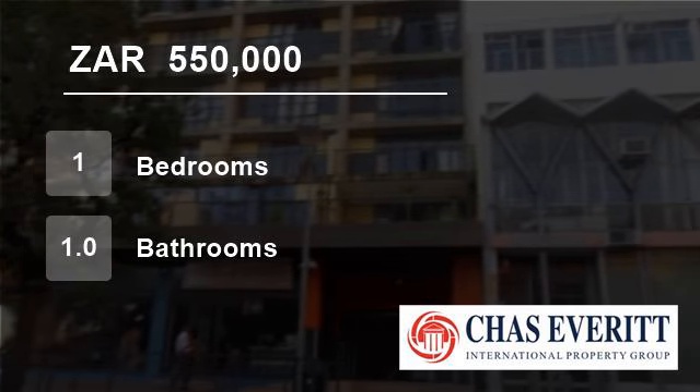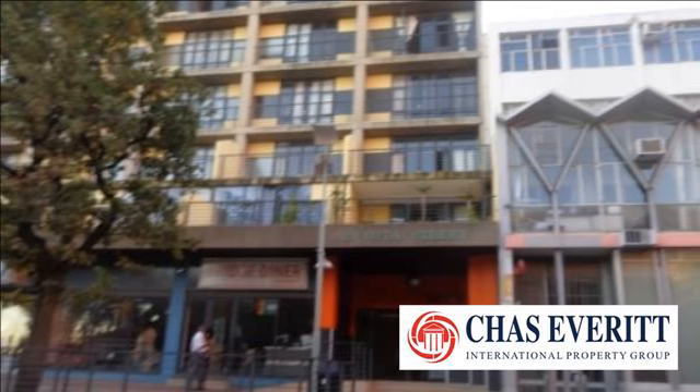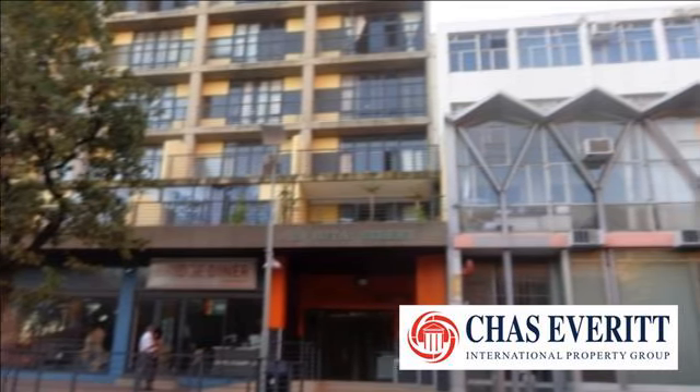Welcome to this one-bedroom flat for sale in Braamfontein, Smith Street, Johannesburg 2000, South Africa, for R550,000.